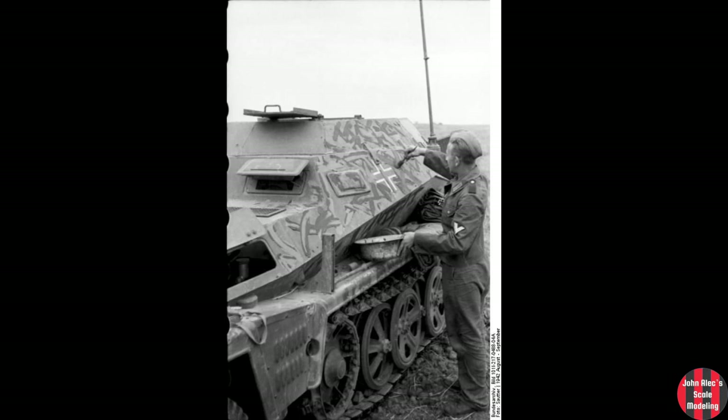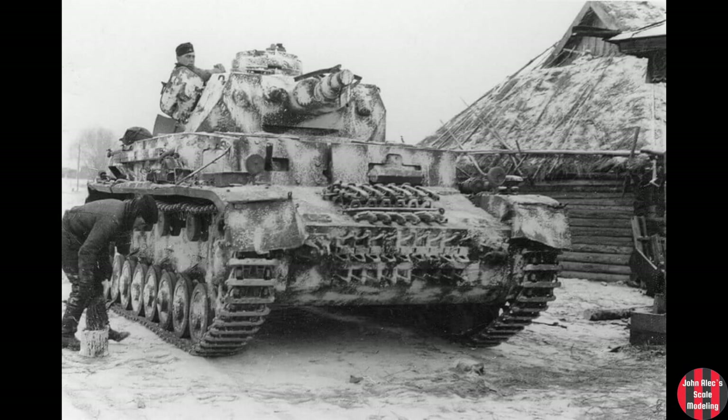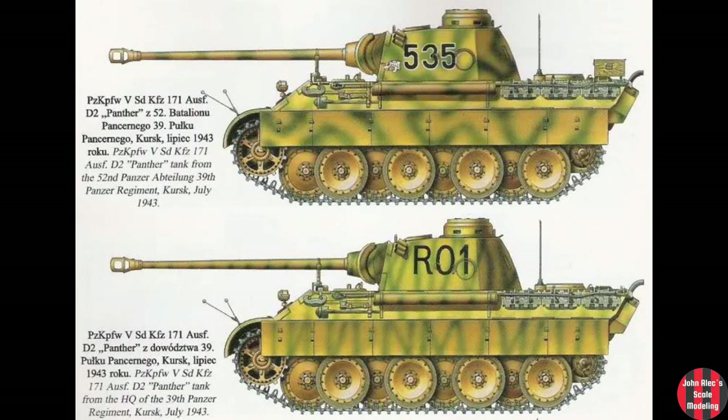Before the fall of 1944, the green and brown was applied by the unit itself, so there was a good deal of variation in the patterns. Typically, more green was used in the spring and summer, more brown in the fall, and a whitewash coat in the winter, which could be removed with soda water in the spring. For instance, in the summer of 1943 at the Battle of Kursk, the classic Kursk scheme of dark yellow and olive green did not have any brown.